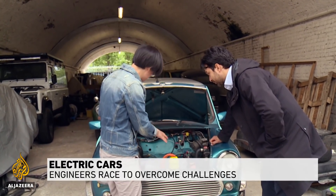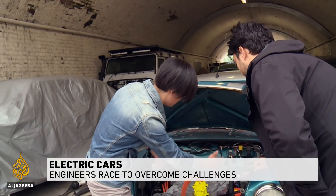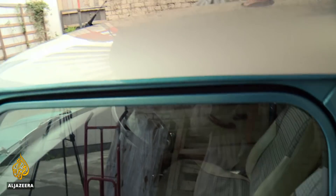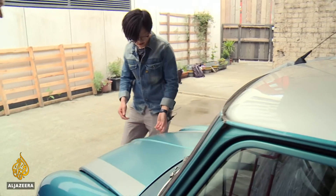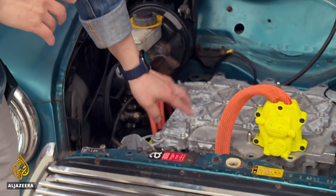Our plan is to put the thermal energy storage right on top of this. It looks anything but futuristic, but inside the chassis of this classic mini-rover, engineers are tinkering with ways to make electric car batteries go the extra mile.